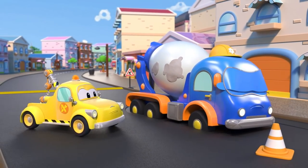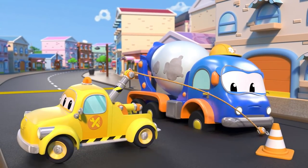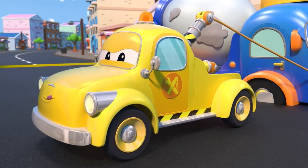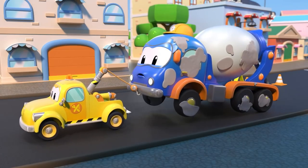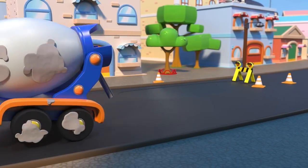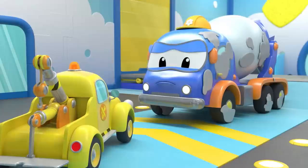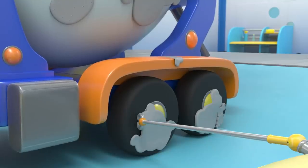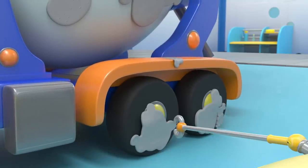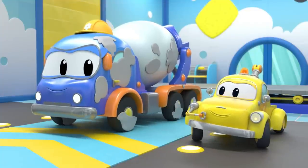Oh no! Skylar? Phew! Tom is here to help. Tom will tow you to the car wash. The cement on your back is not dry yet — easy to wash. Are you ready, Skylar? We'll need to be quick before the cement hardens.